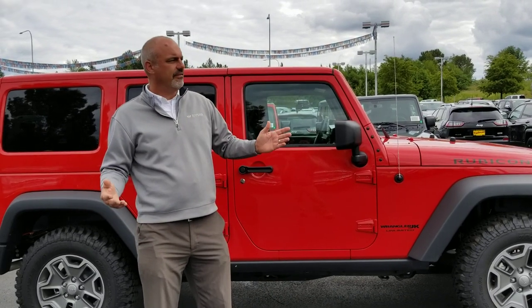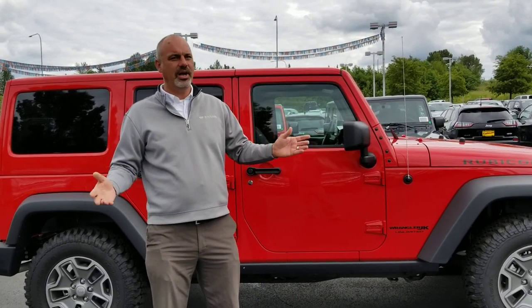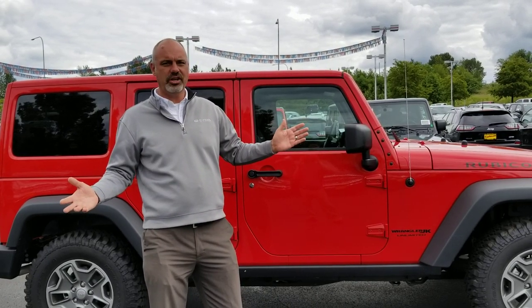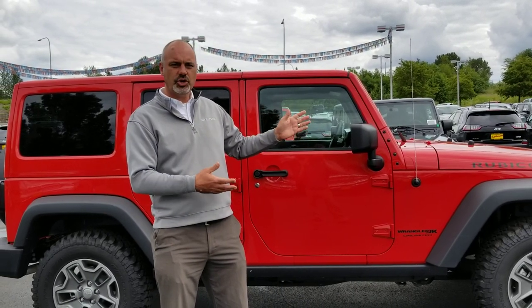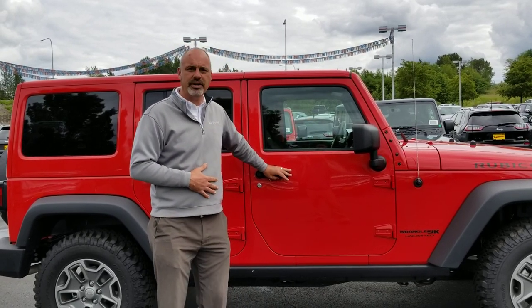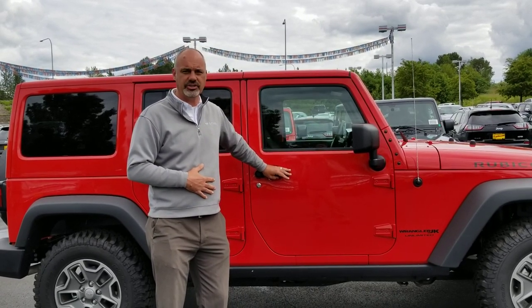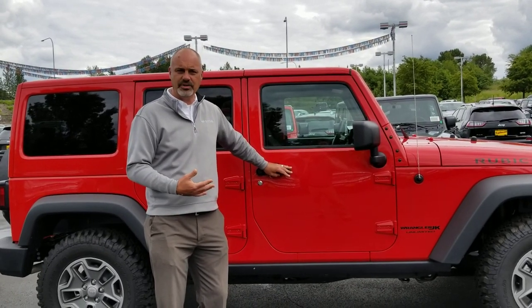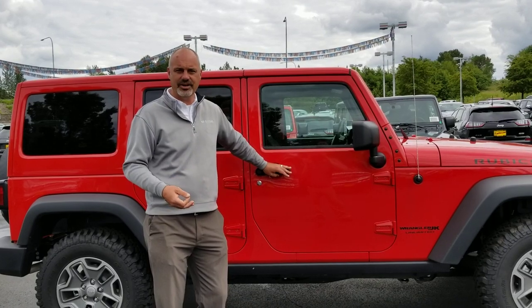Basically what it comes down to: if you want a Jeep for fun and want to take the top down, there's no bad choice in the bunch — they are all convertible. If you want the luxury, the Sahara might be the way to go. If you're the true purist and want to truly go off-road and challenge yourself, the Rubicon may be the way. The Rubicon can come with all the creature comforts of the Sahara; however, they're not standard.